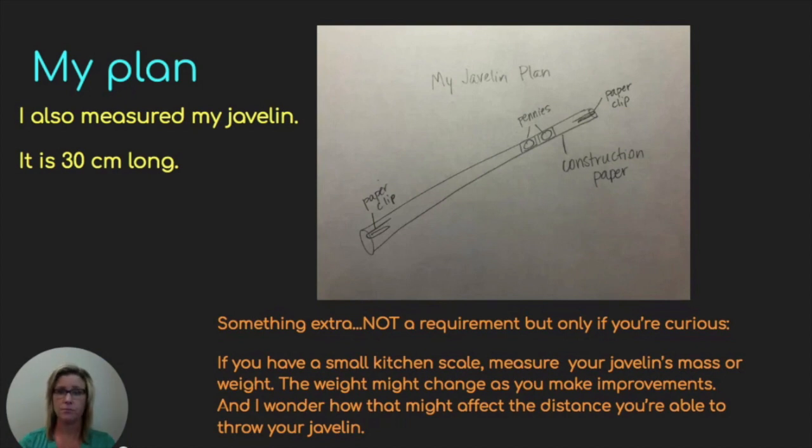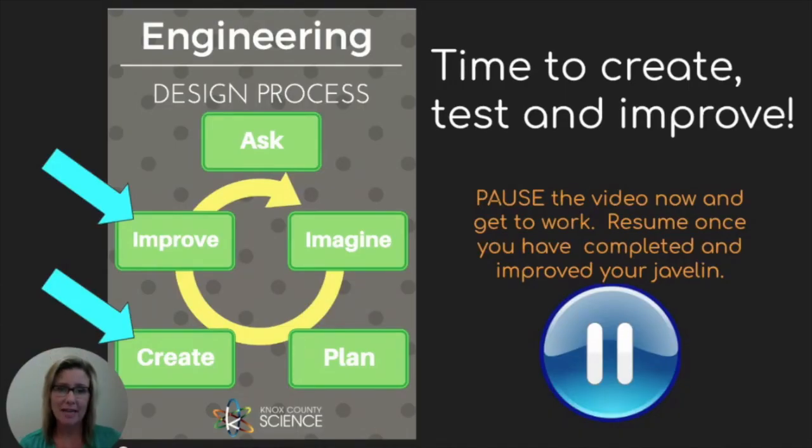Here's my plan. I used paper clips, pennies, and construction paper. Tape was also used, though I didn't label it. I measured my javelin — it has a length of 30 centimeters. If you have a kitchen scale at home, you might want to measure your javelin's mass. The weight might change as you make improvements, and I wonder how that might affect the distance you're able to throw. Here is my javelin — I've got paper clips on either end, pennies taped to the body, which is rolled up construction paper.